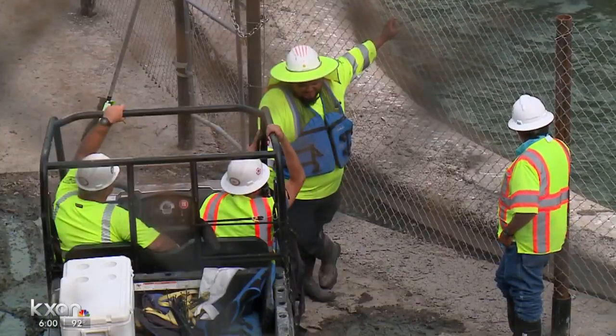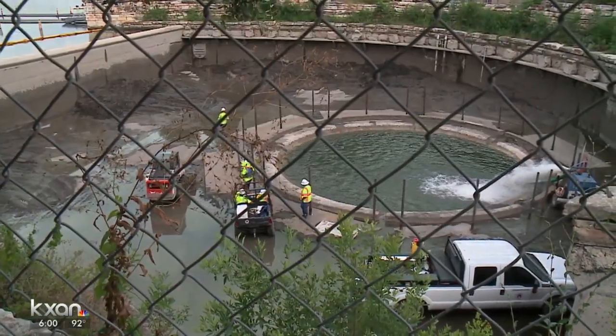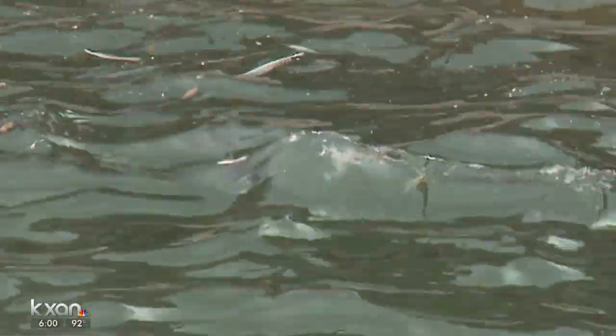The city tested the water and found oxygen levels were low because the project interrupts the natural flow of water. Inspectors found about 60 dead fish along the creek. During the course of this project, the city's Watershed Protection Department would aerate the water, effectively putting oxygen back into the creek.